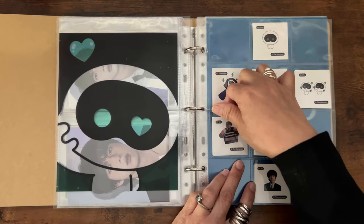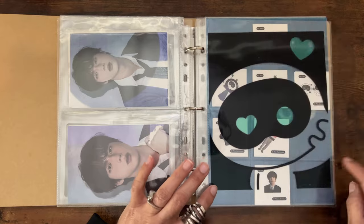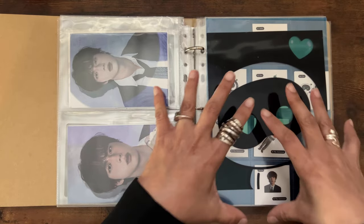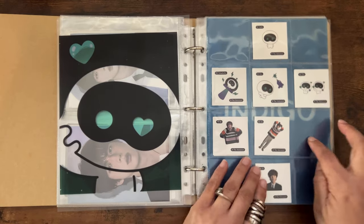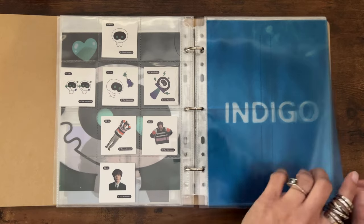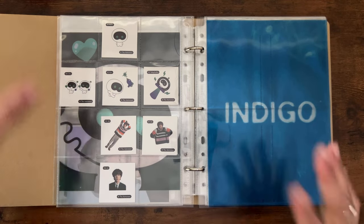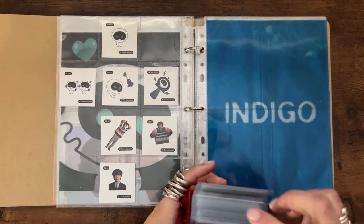Ta-da! That's a little crooked — there we go. As you can see, once this is filled out it's going to look really good. I'm only missing number three Jin — if anybody has number three Jin and wants to trade, that'll be awesome! Okay, next one is Indigo.